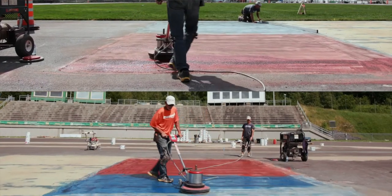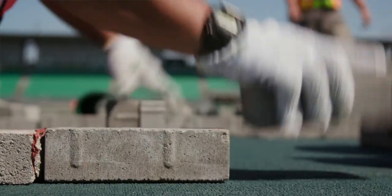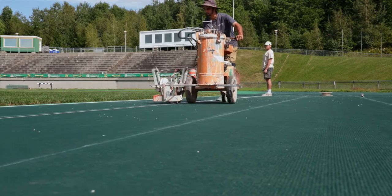It's like building a house. You need to understand the foundation first — it's the key to a successful running track at the end. There are all kinds of details to pay attention to.